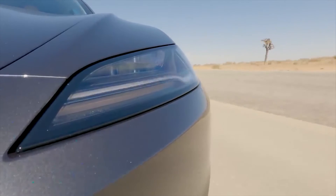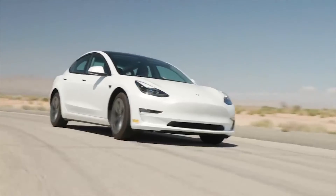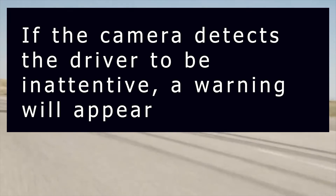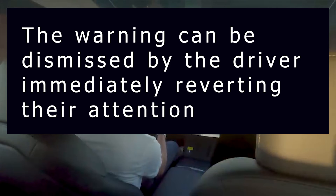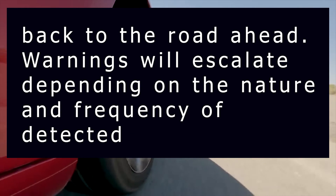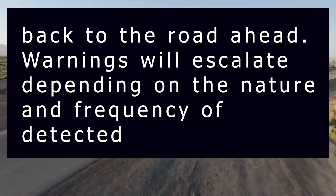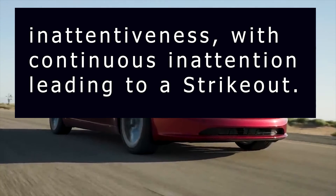Tesla also commented on how camera-based driver monitoring will work. If the camera detects the driver to be inattentive, a warning will appear. The warning can be dismissed by the driver immediately reverting their attention back to the road ahead. Warnings will escalate depending on the nature and frequency of detected inattentiveness, with continuous inattention leading to a strikeout.